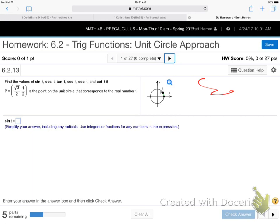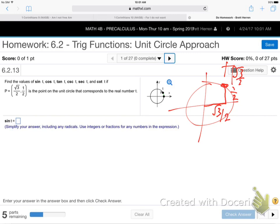We do need to learn these without a graphing calculator. So here we go. They're giving us a point on the unit circle: P equals (√3/2, 1/2). The x-coordinate is √3/2 and the y-coordinate is 1/2.